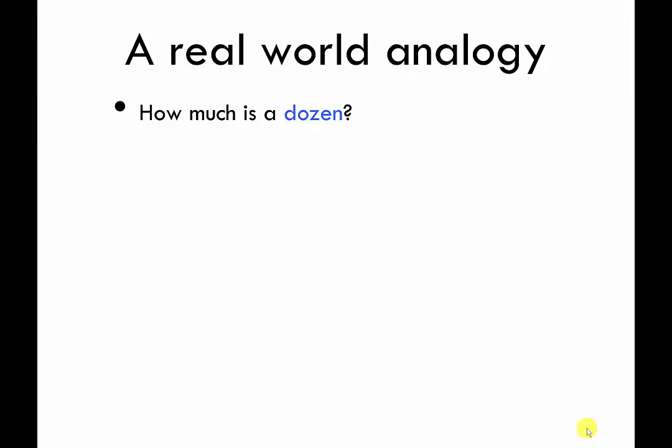This little exercise may seem kind of dumb, but it's designed to put you in the right frame of mind for what's coming up. I think everyone who listens to this probably knows the answer: how much is a dozen? It's one group of 12 things. That's what one dozen means.